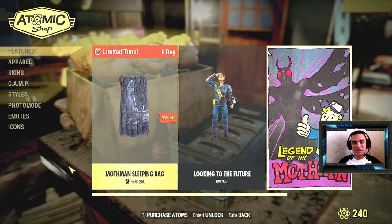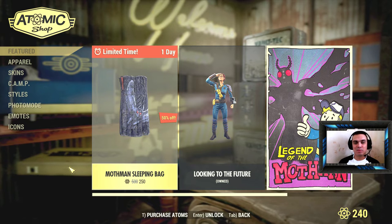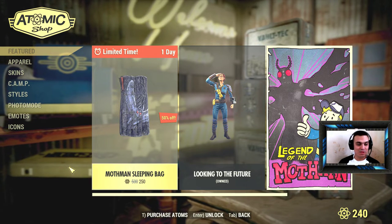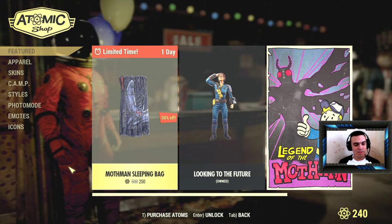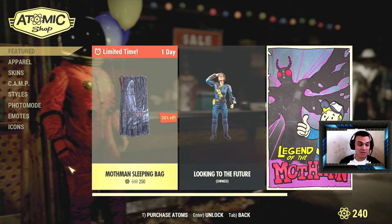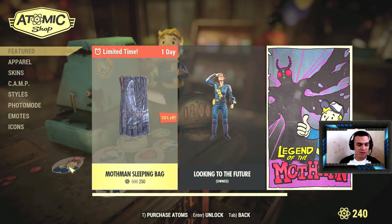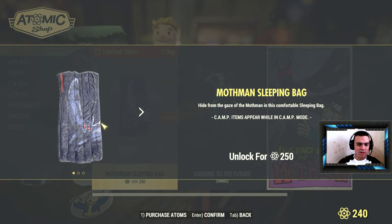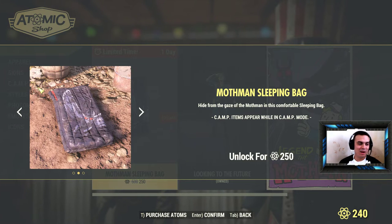Hey, what's up Z-Clan, how you doing? Welcome everybody to my Fallout 76 item shop limited-time buy video. In today's video we have the Mothman sleeping bag with a 50% discount, and you can see right here this is how it looks — it's sort of okay.